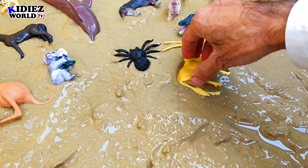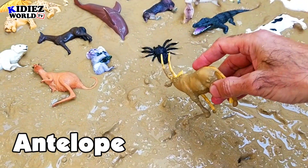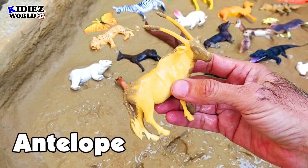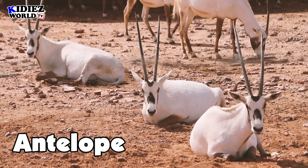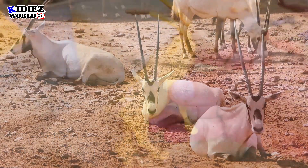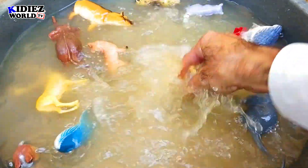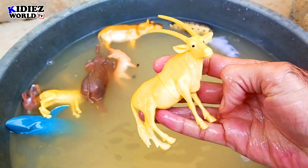And the next one is antelope. Beautiful, beautiful animal. Antelope is basically a vegetarian animal — eats grass, eats leaves. Antelope.